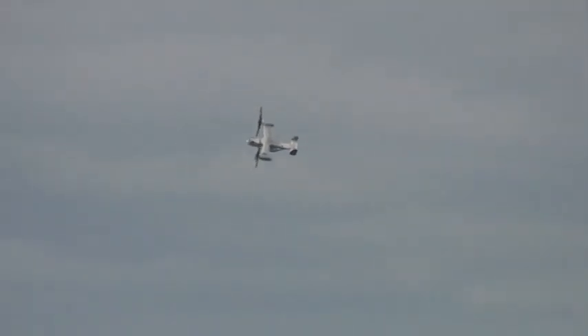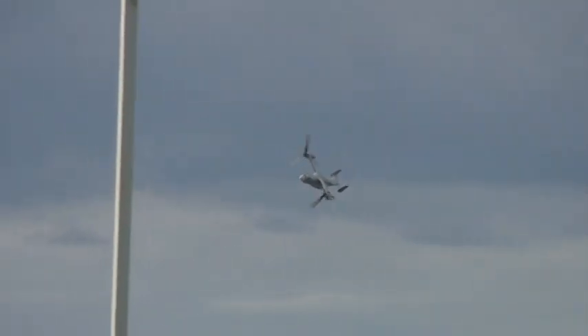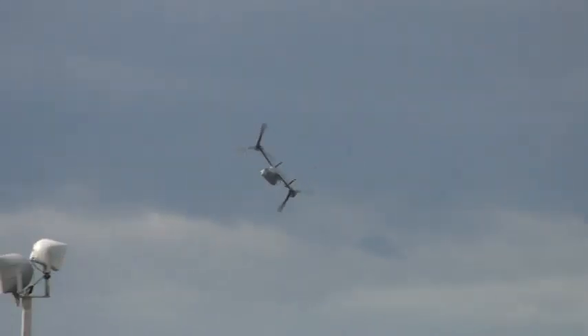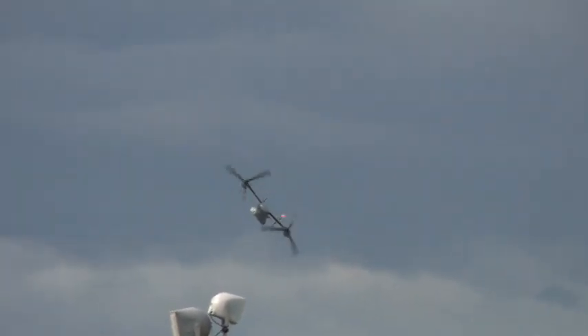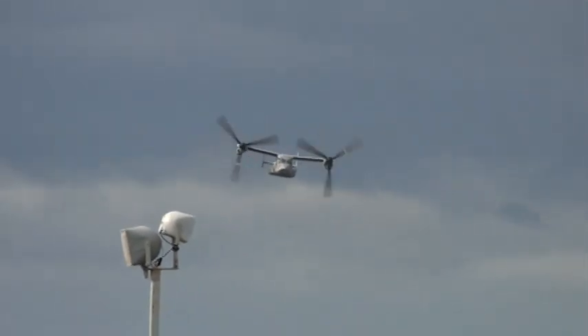They began crew training in the United States Marine Corps back in the year 2000, when the airplane would eventually replace their Boeing CH-46. The other operators, the United States Air Force, fielded their aircraft starting in 2009.